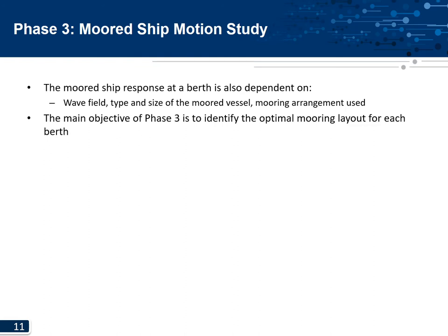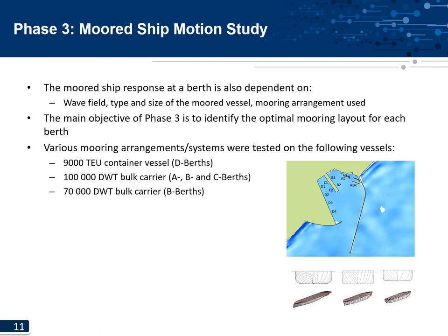The long wave modeling studies gave a good indication of the impact alternative layouts would have on the long wave climate at various berths. However, the moored ship response also depends on the wave field, the type and size of the vessel, and the mooring arrangement. The main objective of phase three was to identify the optimal mooring layout for each berth. Various mooring arrangements were tested on a 9000 TEU container vessel at the D-berth, a 100,000 deadweight ton bulk carrier at the AB and C-berths, and a 70,000 deadweight ton bulk carrier at the B-berth.